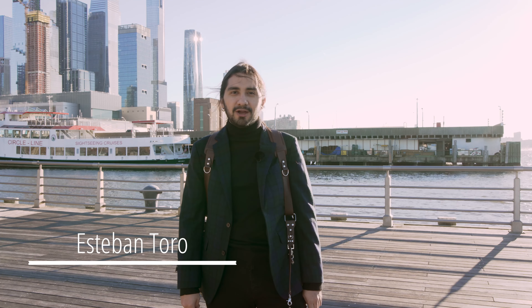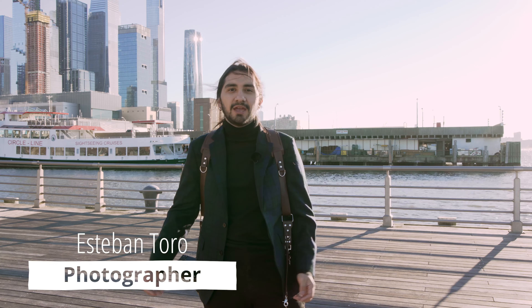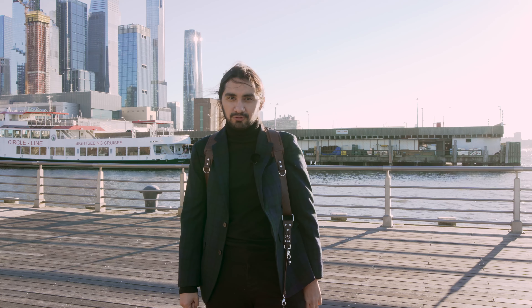Hello everyone, my name is Esteban Toro. I'm a travel photographer and Sony ambassador, and today here we are with B&H. I'm going to show you five tips on how to make better travel portraits.